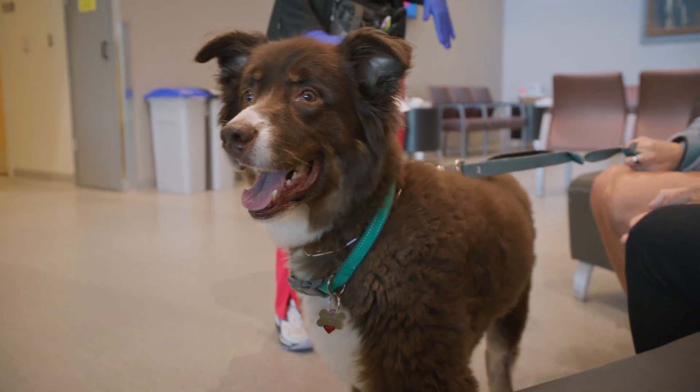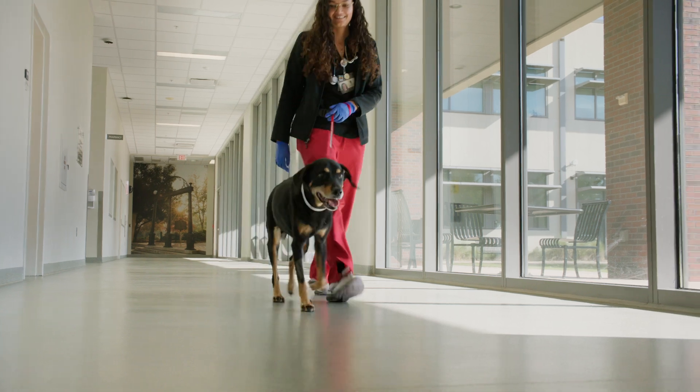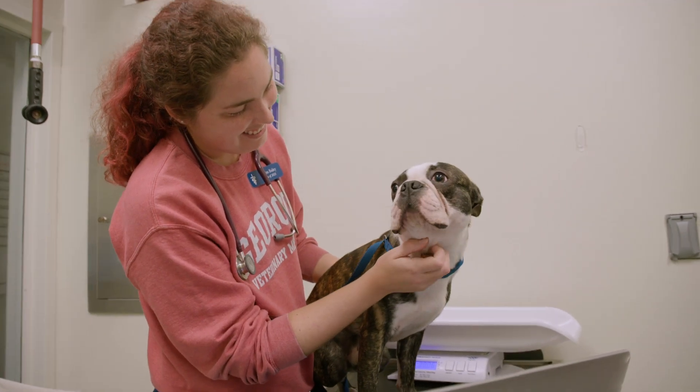There's no denying that dogs are man's best friend. They welcome us home, keep us company, and provide unconditional support. They share the environment that we live in, but they also share the same diseases as we have.